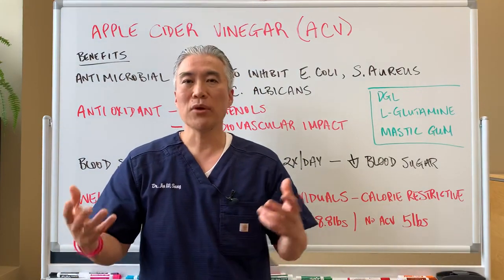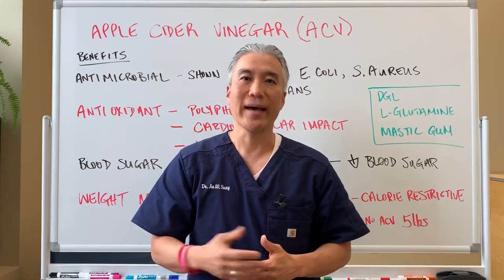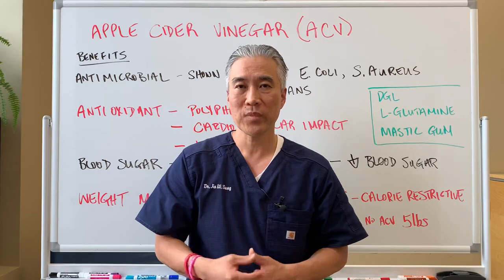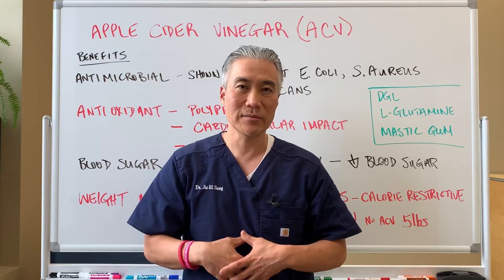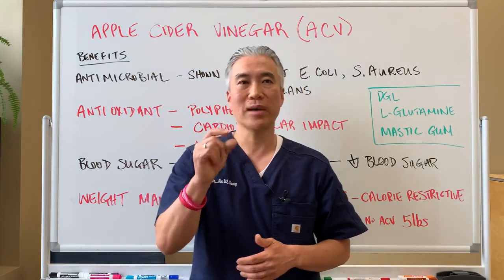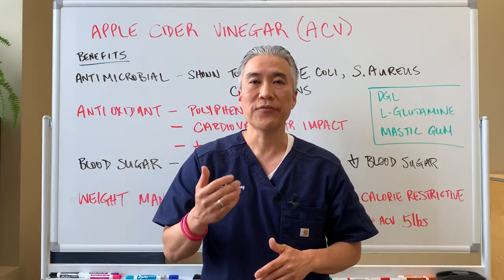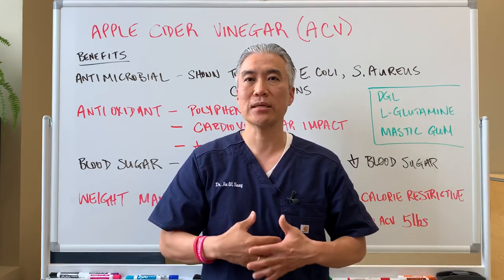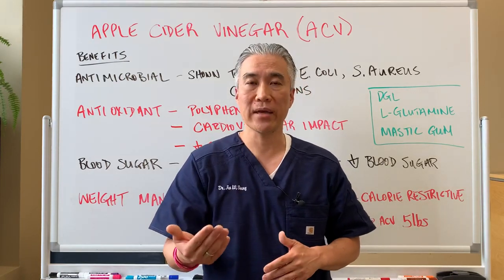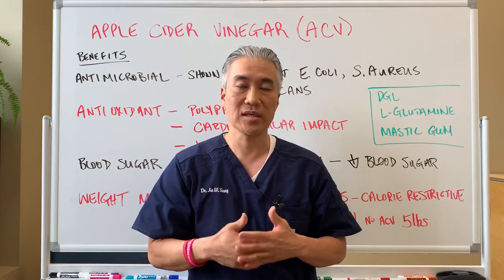Antacids are a multi-billion dollar industry. Whenever someone has reflux signs or GI issues, they're often given antacids. However, most people who have those signs actually have low stomach acid, not high stomach acid — so it's counterintuitive. If you have low stomach acid, you don't want to take a medication that lowers it even further. A good test: take a full tablespoon of apple cider vinegar with your meal. If you feel good, that's great. If it causes burning, you may have an H. pylori infection or a gastric ulcer, and you might want to get an endoscopy to confirm.